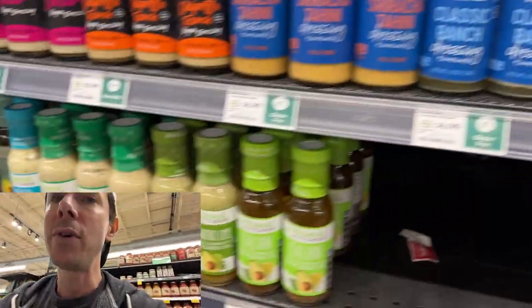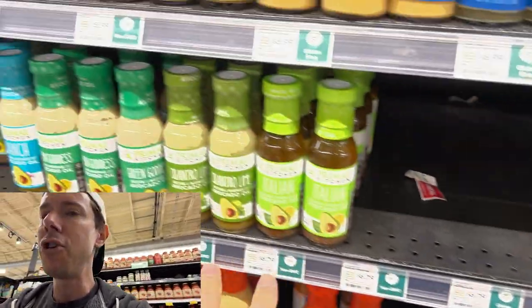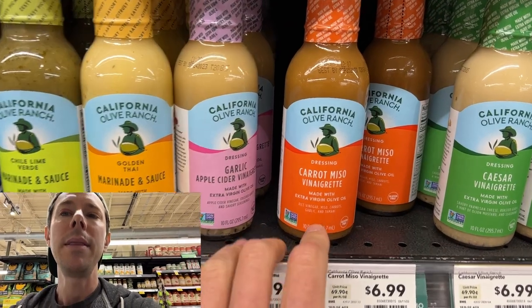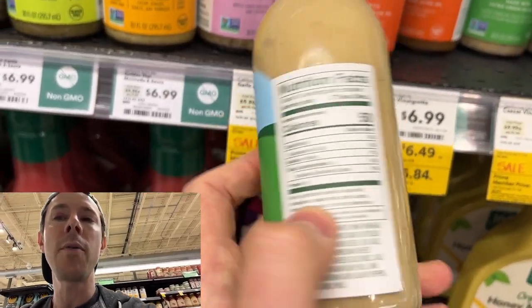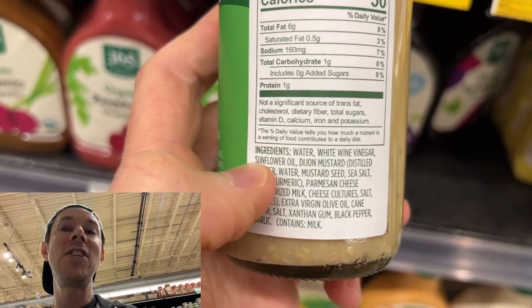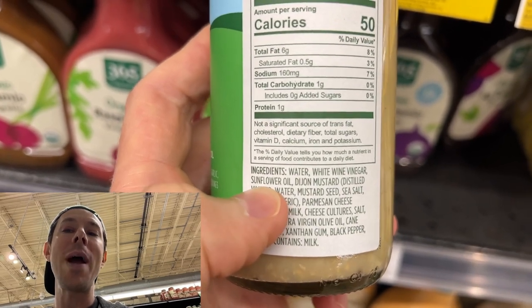You guys know my favorites — I love Primal Kitchen, I love Chosen Foods. You can find them cheaper on Thrive Market or Walmart. One of the funniest things I've seen is this new player in dressings and marinades — California Olive Ranch. They're known for their olive oil, which is actually good, but they're using sunflower oil as their main ingredient. Processed, inflammatory, free radical-laden sunflower oil — for an olive oil company. Things that make you go hmm.